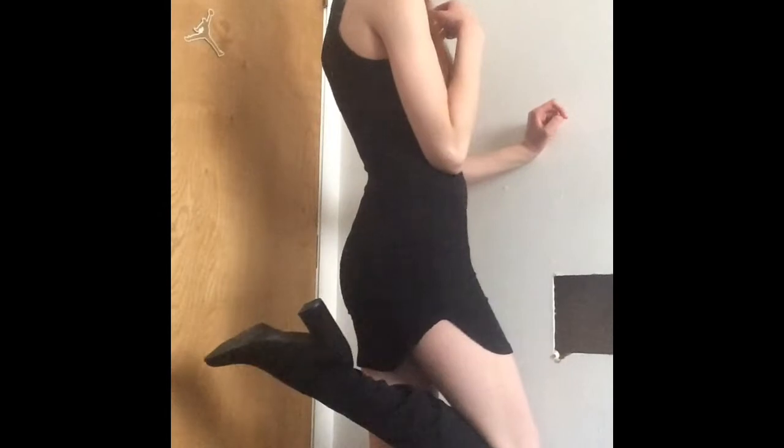It's kind of a little flowy at the bottom. I've got my high heel boots on that complete the outfit. This would be really cute and really sexy to wear — I love it.